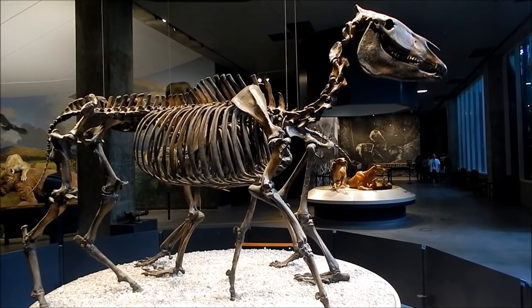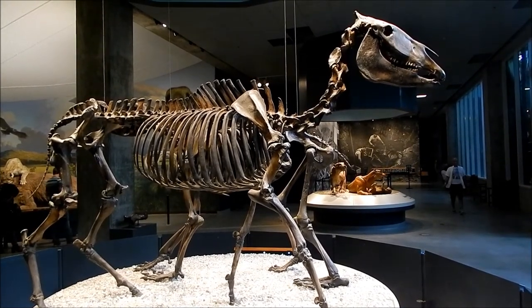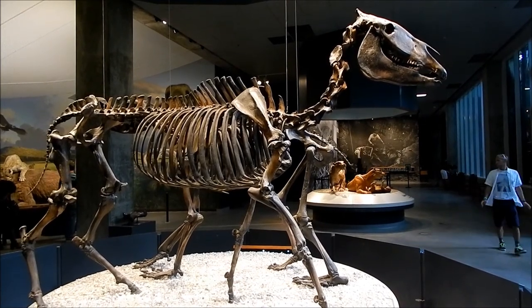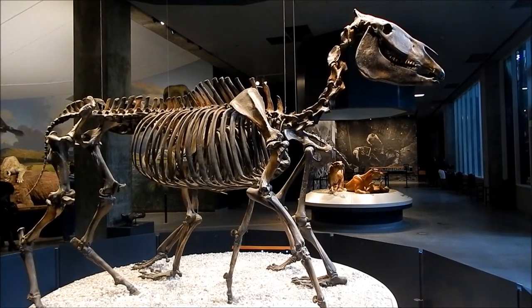And this is the extinct western horse. These animals lived in North America for about 50 million years, and they migrated to Europe, Asia, and Africa before becoming extinct in the New World.